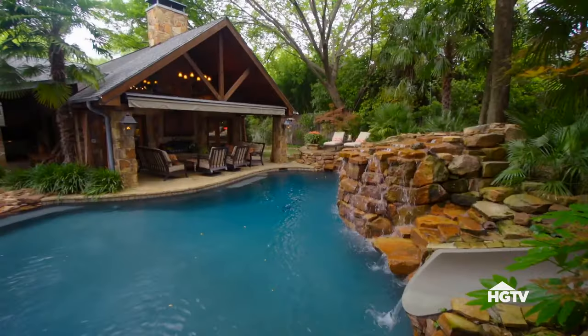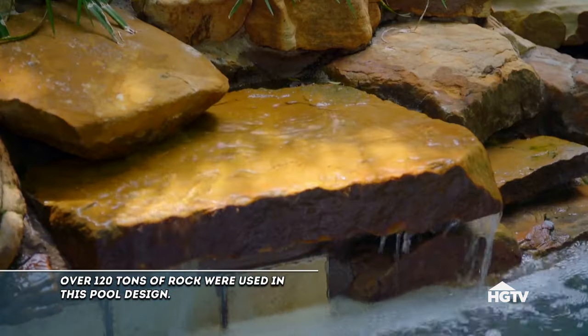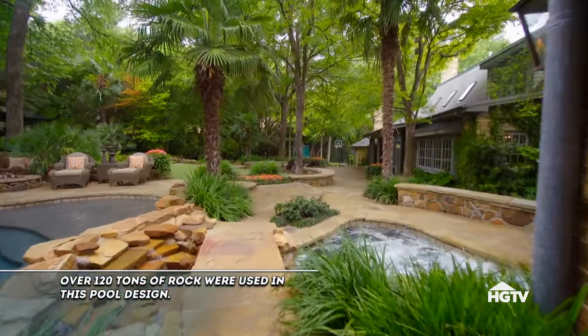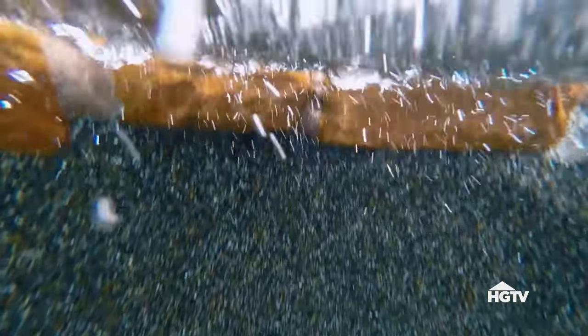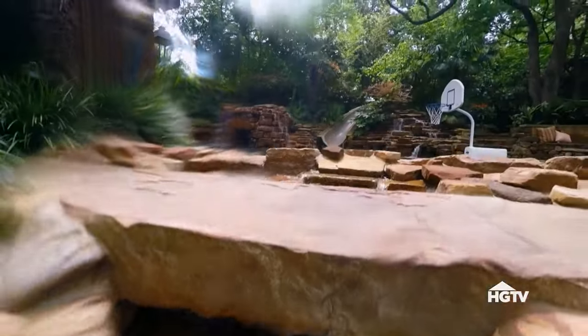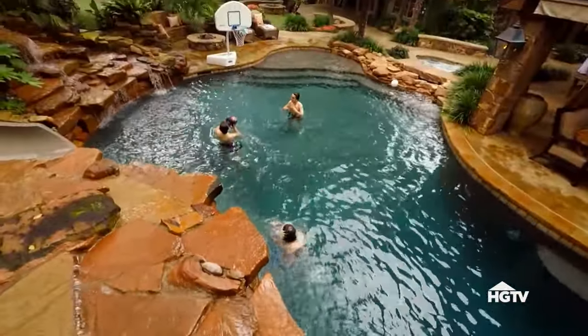I came up with a vision one day — I actually drew it on the back of a napkin. Brad's broad pool vision included dozens of special features, not to mention different elevations and surfaces. I think those features definitely make it unique. We wanted to make sure that everybody from young to old could experience it and have great times and memories.